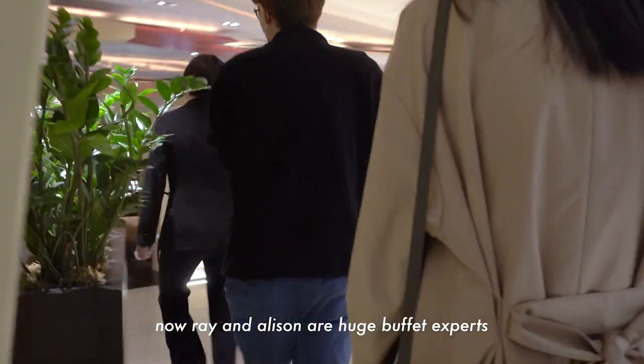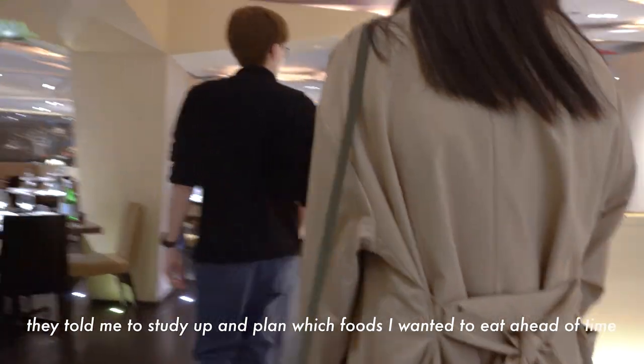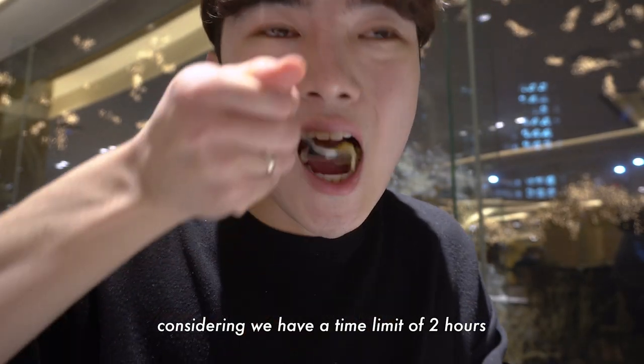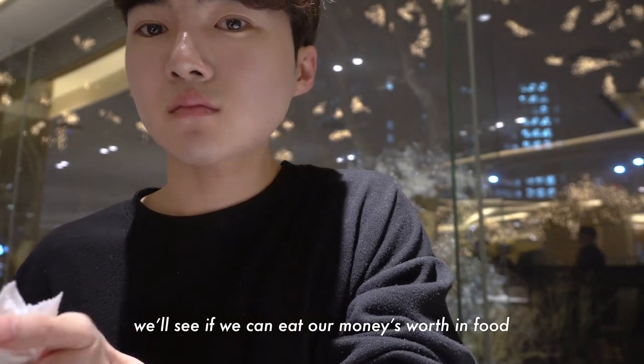Ray and Allison are huge buffet experts. They told me to study up and make a plan of which foods I wanted to eat ahead of time. Considering we have a time limit of 2 hours, we'll see if we can eat our money's worth in food.